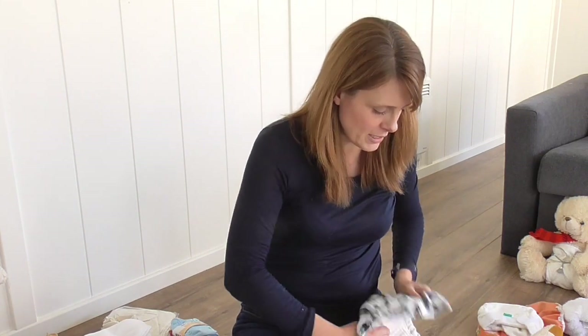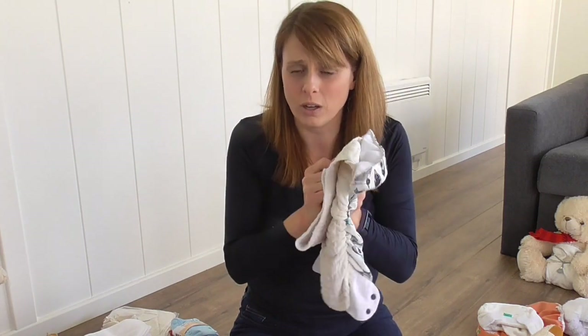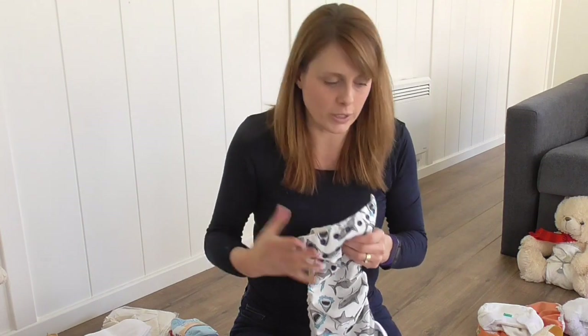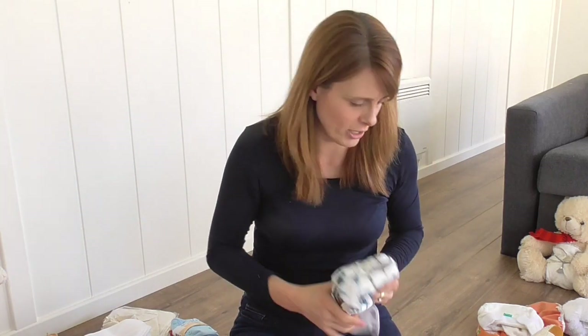Birth-to-potty is going to be cheaper for you generally because one nappy goes all the way through. However, there will be a bit of a compromise on fit — it'll be bulkier at the bottom end of the weight scale and sometimes a little tight at the top end. You also need to think about longevity — the average baby goes through five and a half thousand nappies in about two to two-and-a-half years. That's a lot of washing. A birth-to-potty nappy takes a lot more wear than sized nappies where you're sharing that wear between sizes.